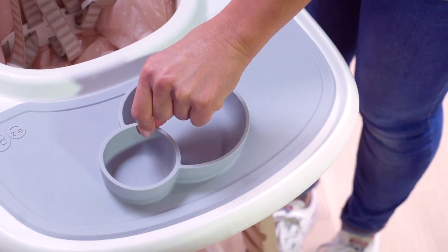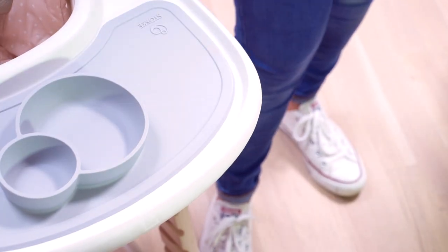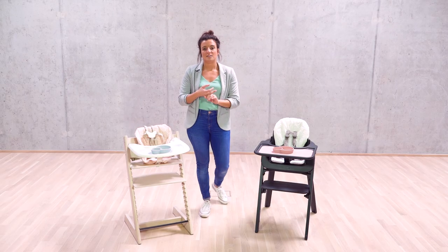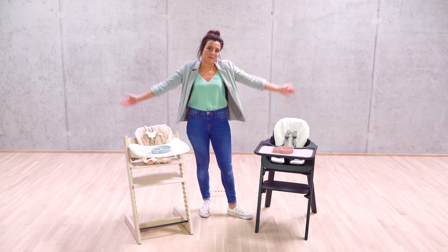The placemat is designed so it stays stuck to the tray so your child is unable to remove it. The mat is made of 100% silicone and it is dishwasher safe, so it's easy to clean — and that really is Easy Peasy.